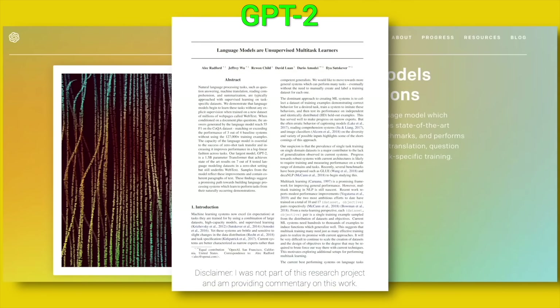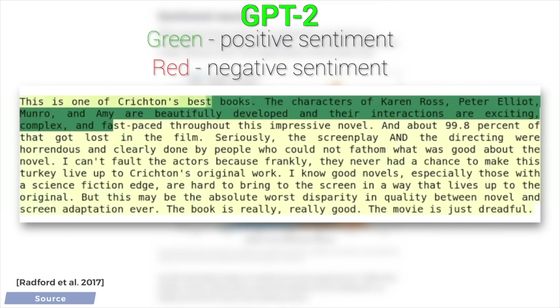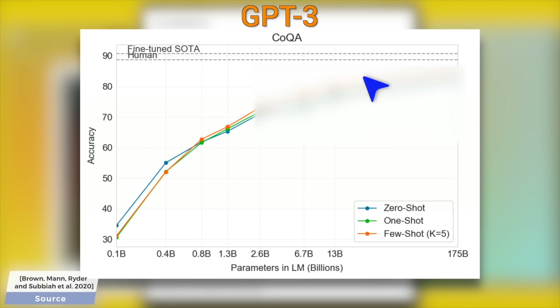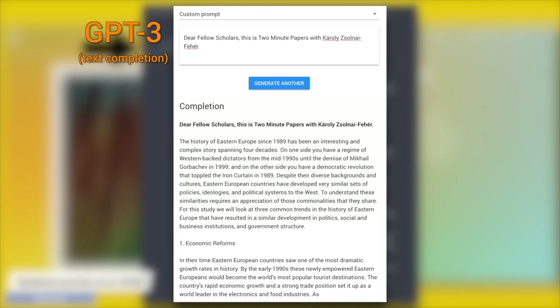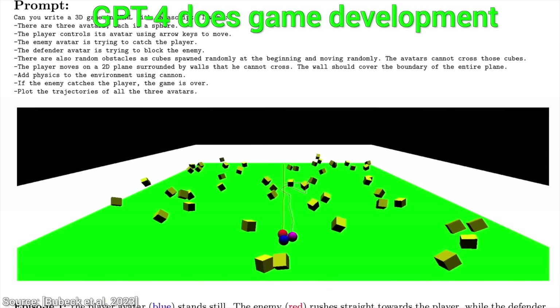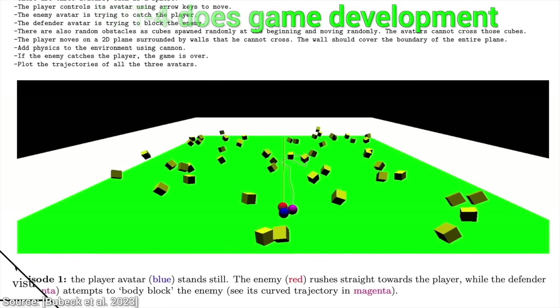New hardware can typically do more intensive tasks than previous generations, or do the same tasks and consume less energy — something we have to think about more and more. The jump from GPT-2 to GPT-4 requires orders of magnitude better hardware. GPT-2 had 1.5 billion parameters, GPT-3 had 175 billion parameters — a jump of more than 100x — and then GPT-4, more than 1.5 trillion parameters, a 1000x difference. This requires tons and tons of compute.